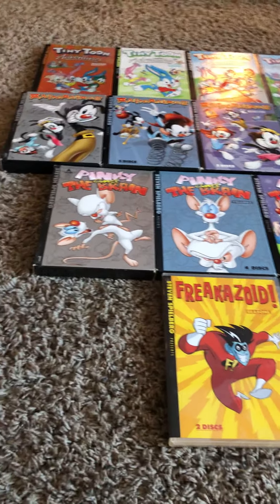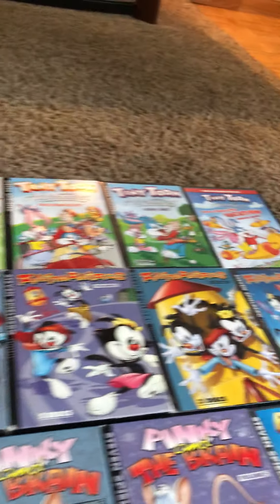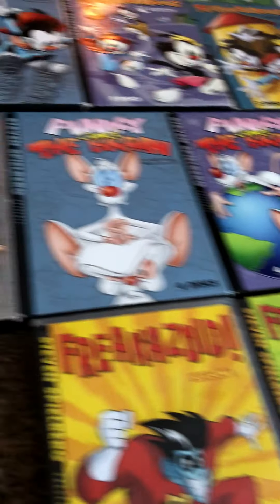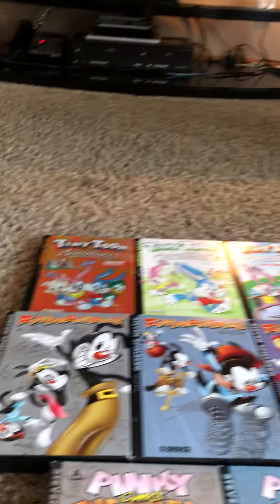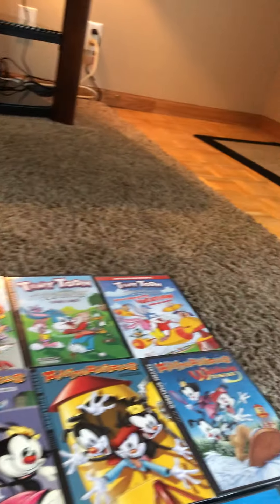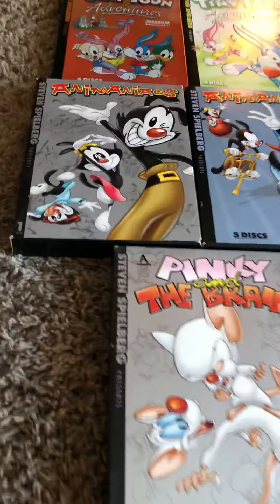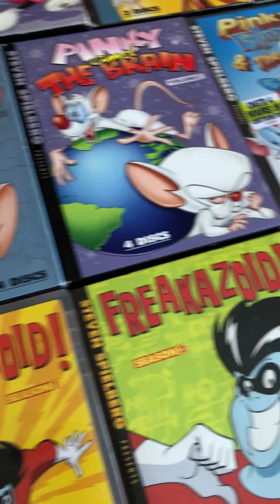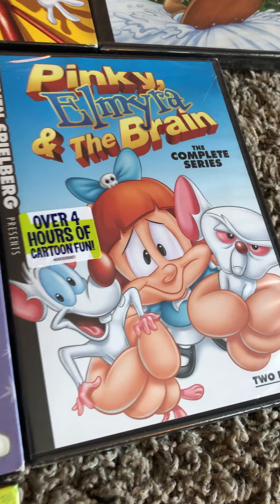Hey there guys. Today I have a whole bunch of Steven Spielberg cartoon DVDs — the complete series. I have five of them: the whole Tiny Toon Adventures series including the movie, the complete series of Animaniacs including the movie, and the complete series of Pinky and the Brain including Etcetera, which I call the fourth season.